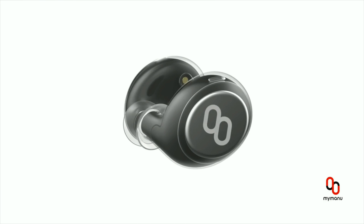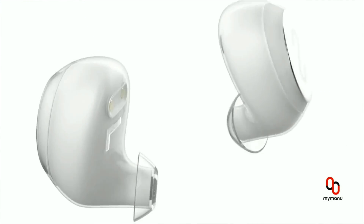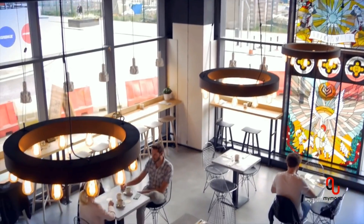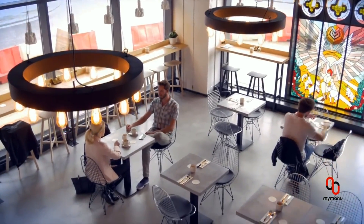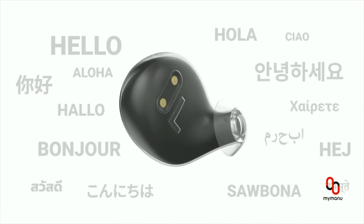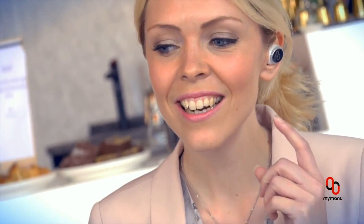Introducing CLICK, the smartest truly wireless earbuds with live voice translation. The ability to translate different languages with the translation delivered to the earbuds in real time. Language will no longer stand in the way of efficient interaction. Can you hear me with your earphone? It's amazing.